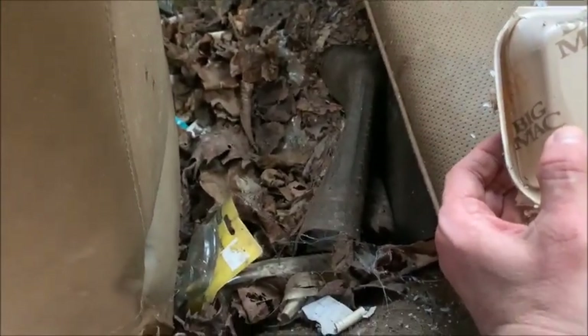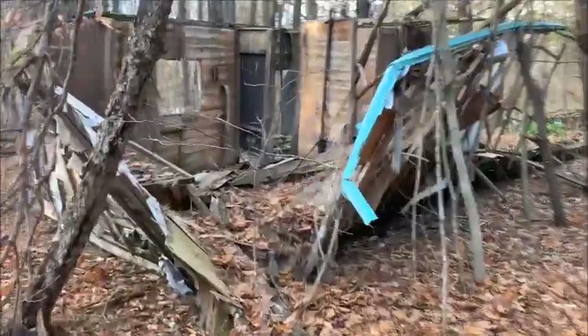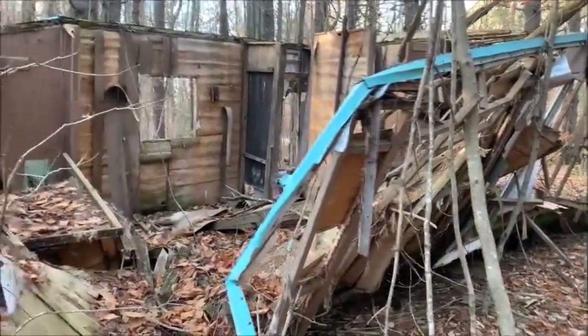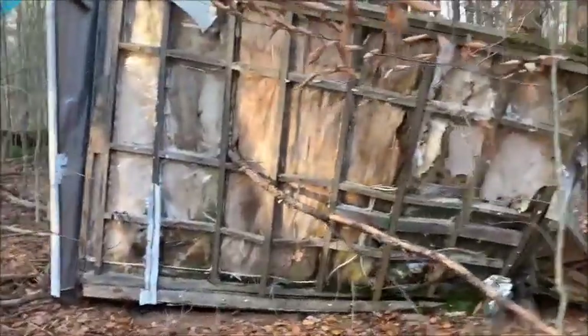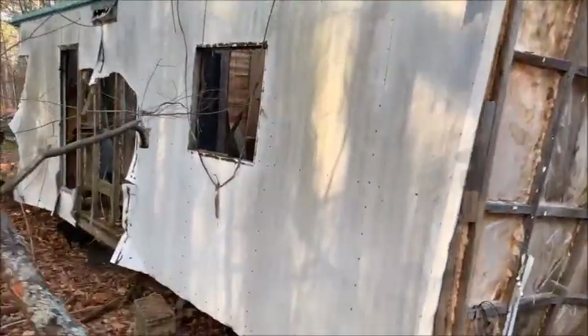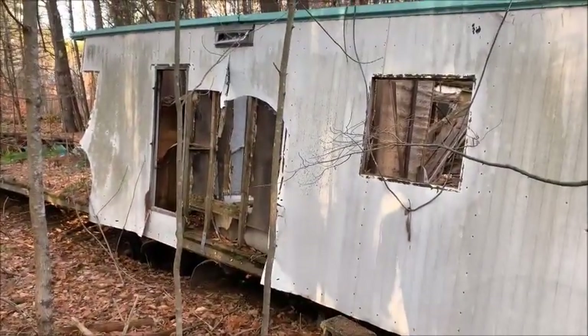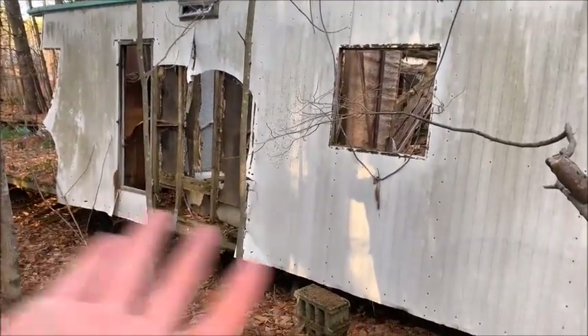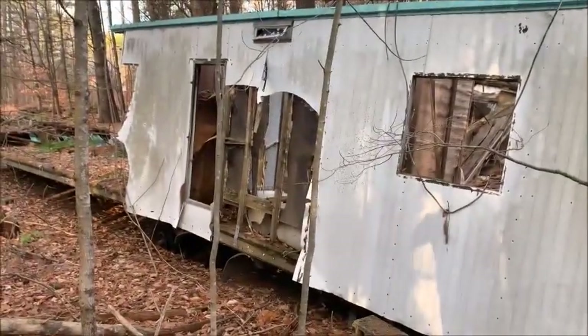There's probably tons of stuff under those leaves but I don't feel like rummaging. I don't even know what's going on right here — this is what caught my attention as I was driving by. I thought it was half of a house but it's a truck, there's a truck bed in back. Actually it looks like a motor home. Oh, it is a mobile home — somebody was transporting it and they just dumped it here, and for some reason half of it has been ripped off.